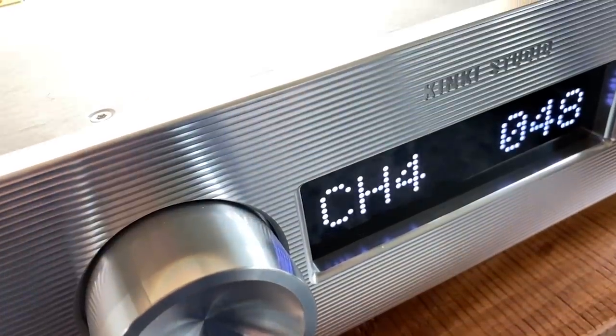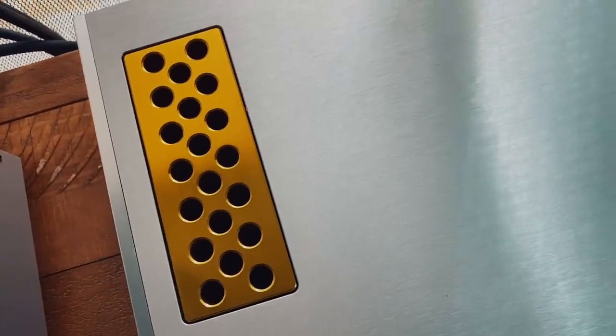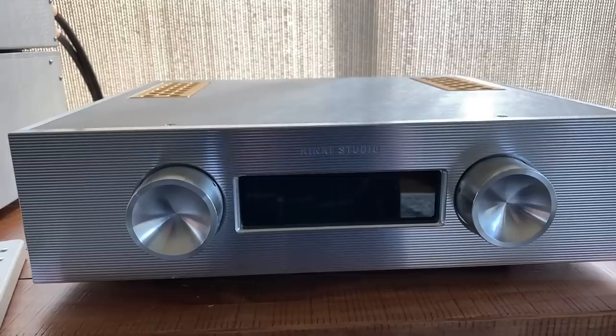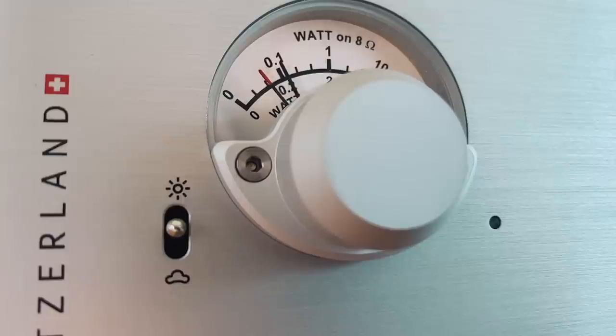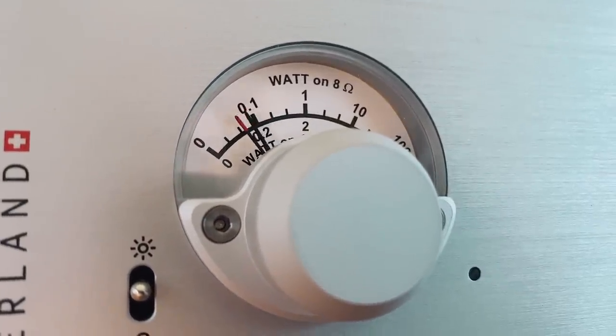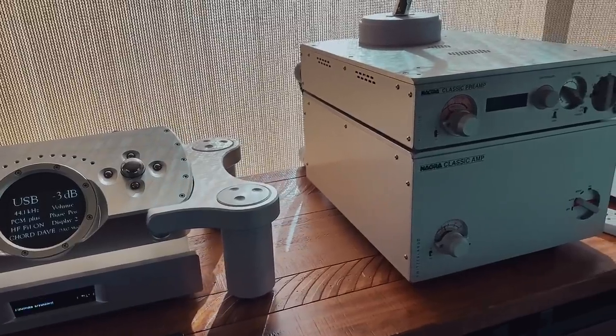Hey everyone, welcome back to the channel. Today I want to talk about the Kinky Studios EX-M1 integrated amplifier — an amazing, really astonishing piece for the price, coming in at around $2,400 US dollars. This piece is said to have a Swiss sound character, the kind that comes from brands such as Nagra, Goldman, etc. Except those pieces are priced into the stratosphere. Can the Kinky EX-M1 at $2,400 actually compete with something from Switzerland?